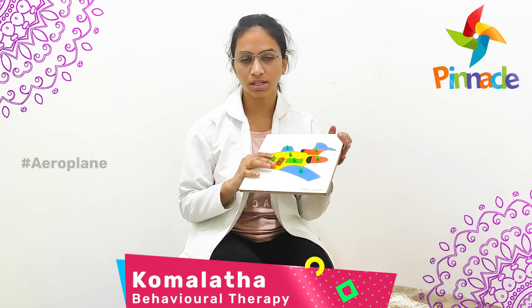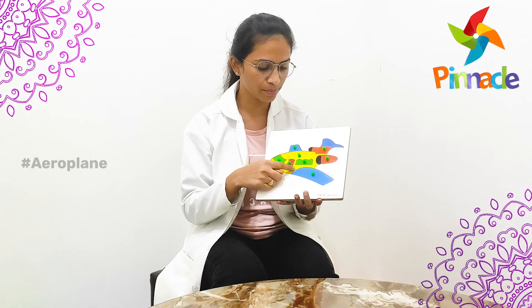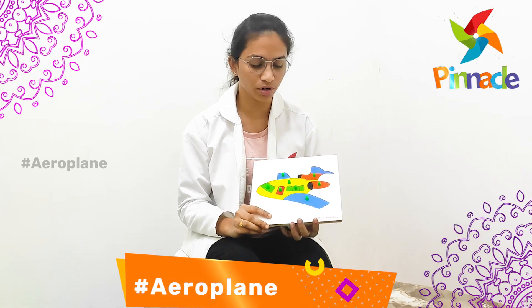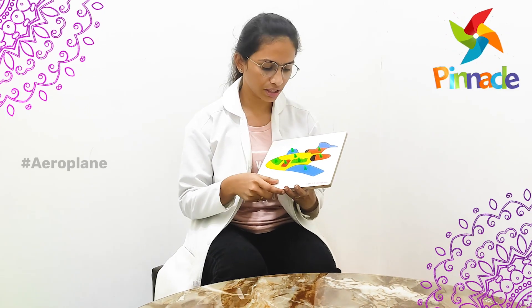Today we are going to discuss about the learning without ears activity. On the board here we have an aeroplane jigsaw puzzle. This activity will help to build the imagination skills and also sharpens the memory skills. With this activity we can also improve the kids' eye contact level, observation skills, and creativity skills.